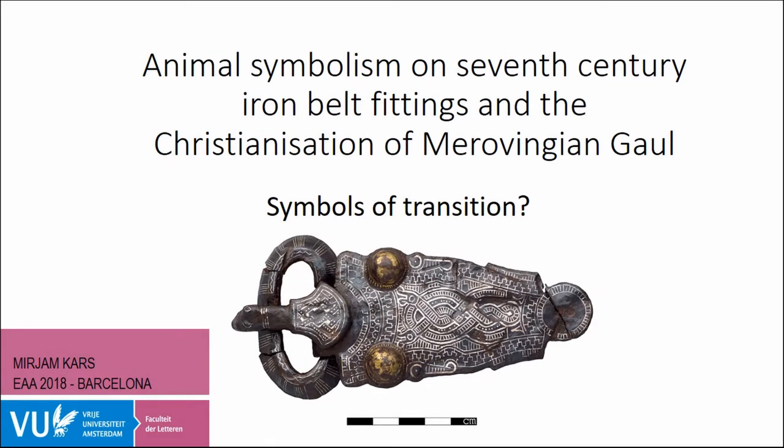Welcome everybody. Thanks for coming so early in the morning and welcome to session 559: interdisciplinary approaches to early medieval transitions. On behalf of Emma, Erin, and myself, I'd like to thank all the speakers for coming and everybody else for coming to hear our session. It should be a very interesting half day of lots of different techniques spanning archaeological science through the more traditional archaeological techniques, looking at early medieval northwest Europe from roughly the end of the Roman period up to about 1100.